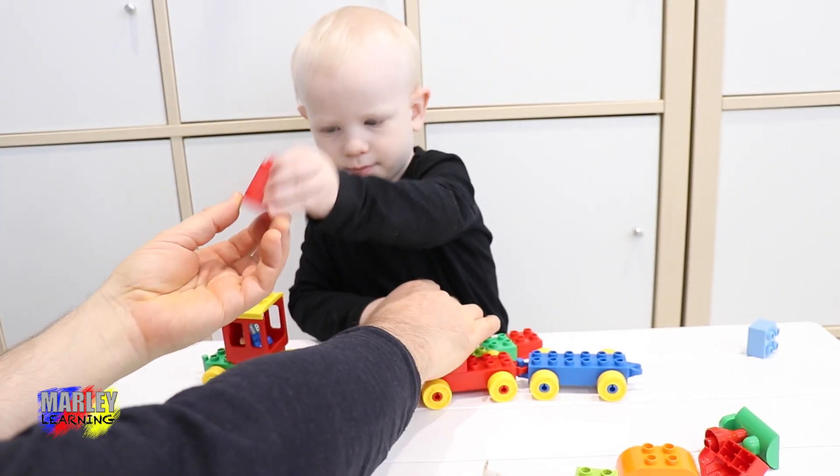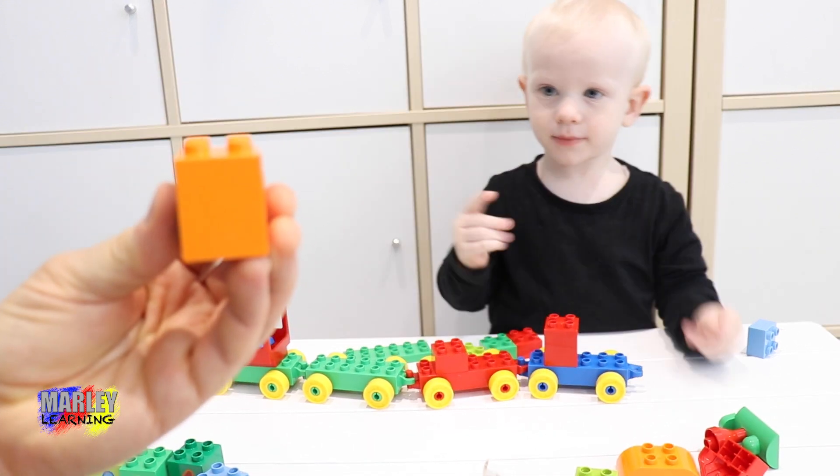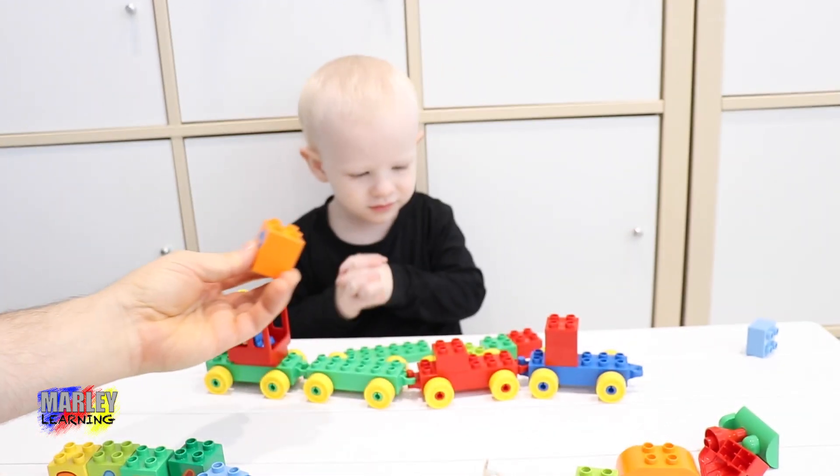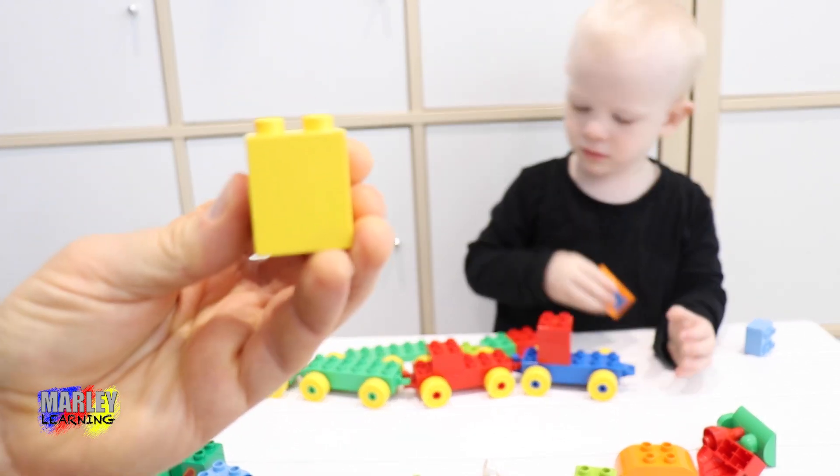Where are we going to put the red one? Red one. What colour is this one? Orange! Where are you going to put the orange one? What colour is this one? Red.